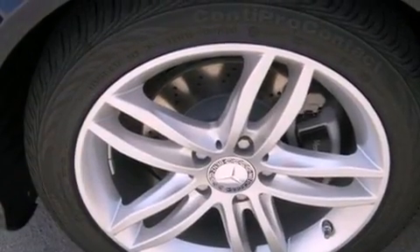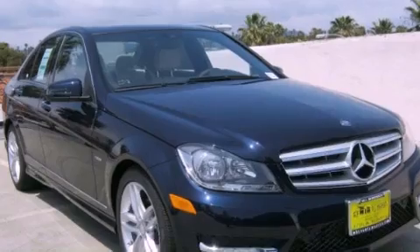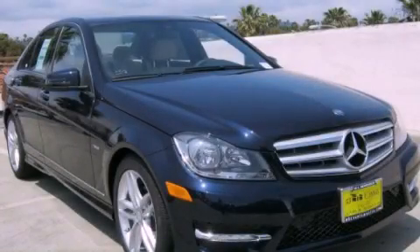With an EPA estimated rating of 31 miles per gallon on the highway, fuel efficiency does not take a backseat. Stop by today and test drive this automobile for yourself.